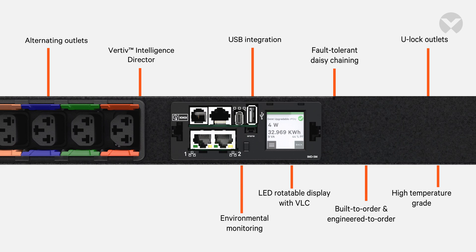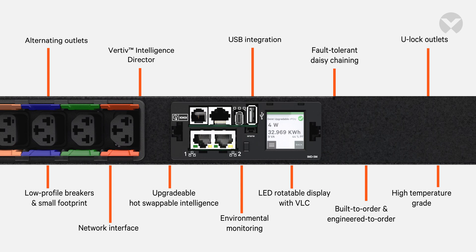Whether you need to monitor power or environmental conditions, there is a Rack PDU configuration and environmental sensor for every application.